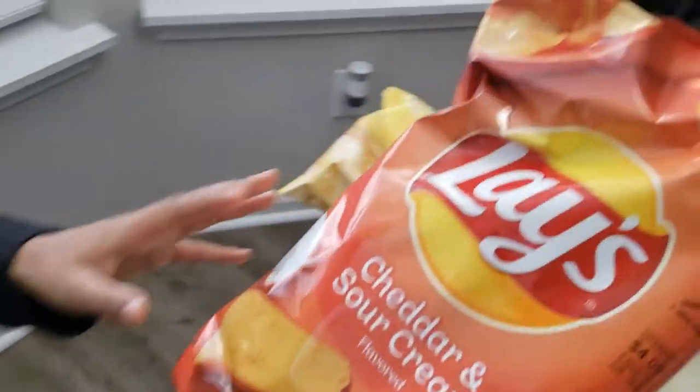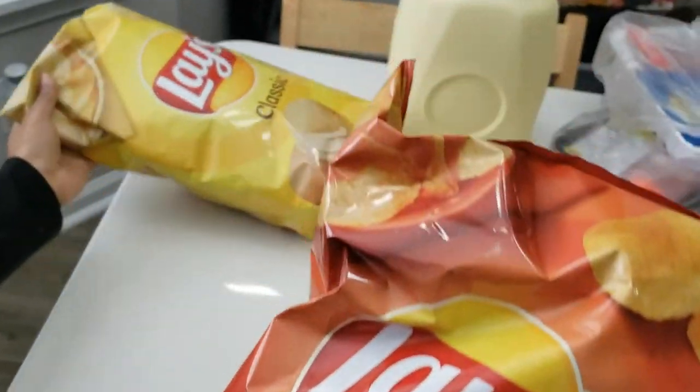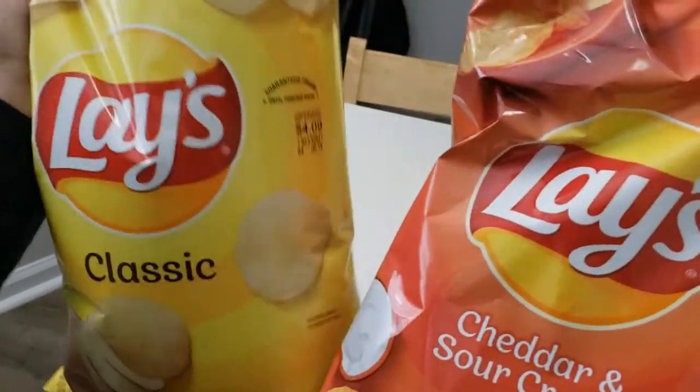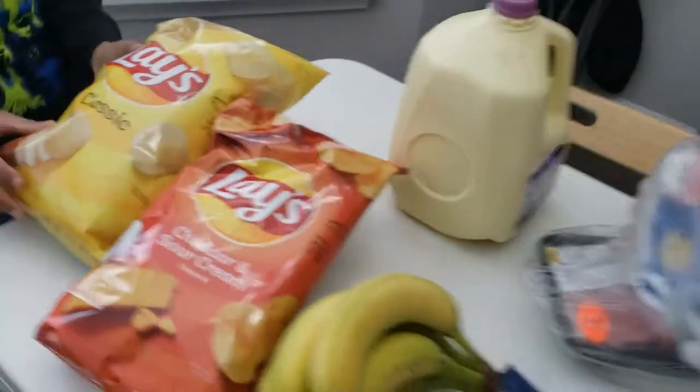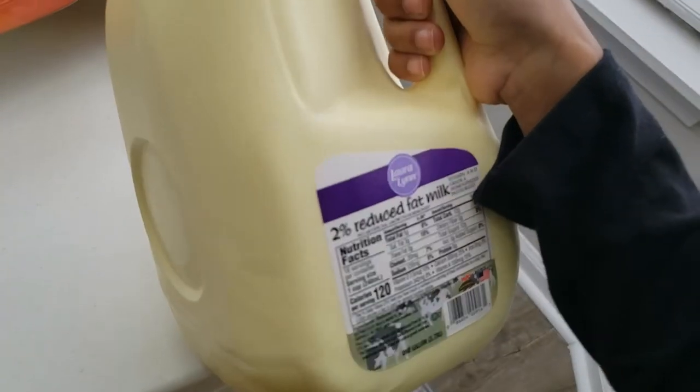We also got some cheddar and sour cream flavored Lays and some classic Lays. And last but not least, we also got some two percent reduced fat milk. So this is our entire haul, you guys!